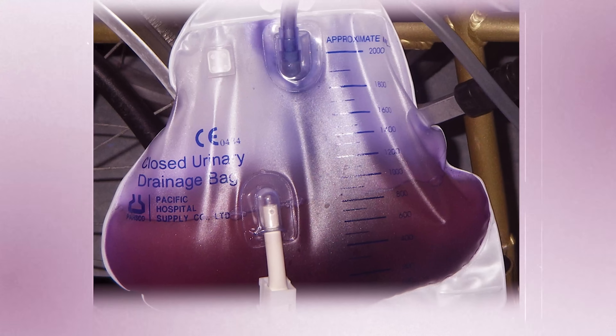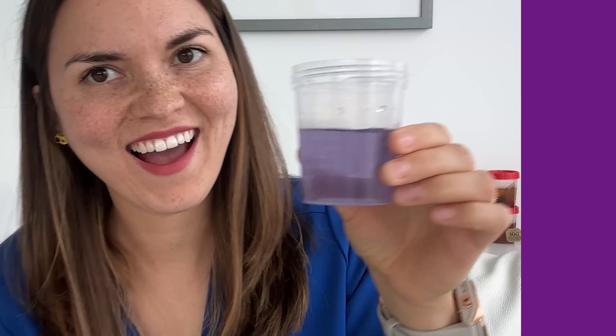Purple urine is fascinating, and it gives us a clue about which bacteria is causing a urinary tract infection. A 58-year-old man with an indwelling catheter woke up one morning and his urine looked purple, so he went to the emergency department right away. To understand why, you need to know about tryptophan, an amino acid most people associate with turkey. When your body breaks it down, it forms indoxyl sulfate. Common UTI bacteria convert this compound into indigo, which is blue, and indorubin, which is red. When they mix together in the urine bag, you get purple urine bag syndrome — very dramatic, but it ultimately goes away with antibiotics.